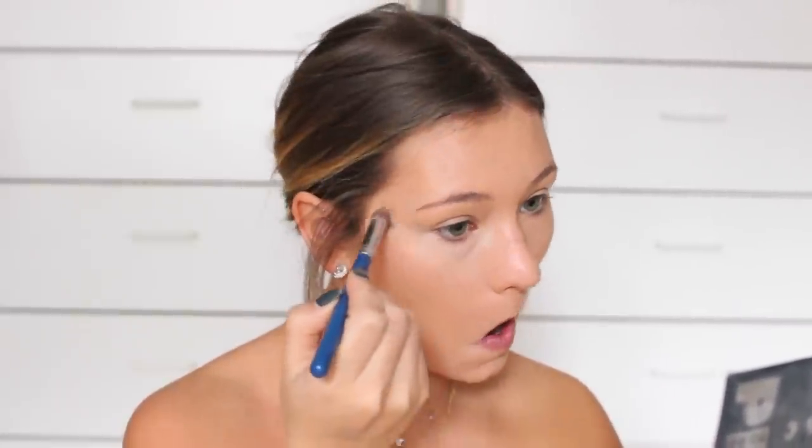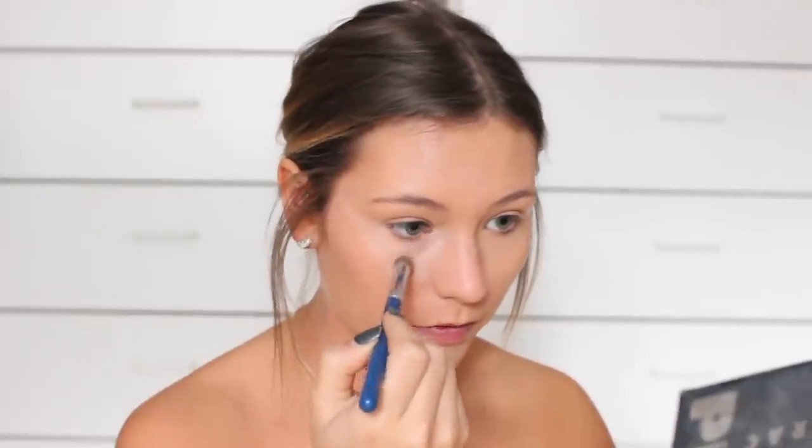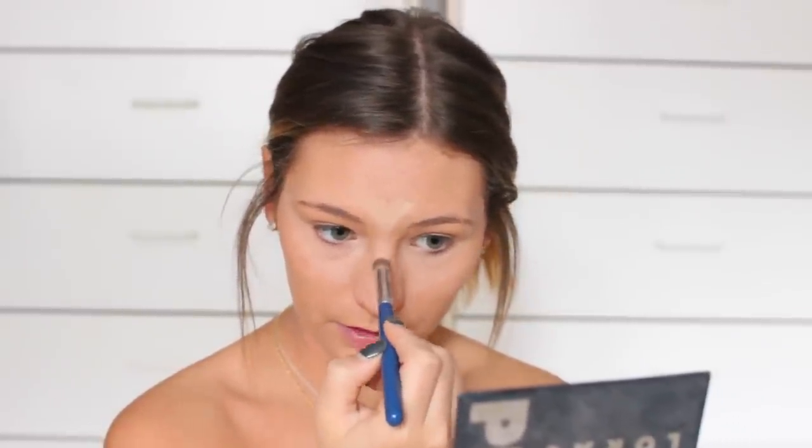Then I'll go in with a little concealer if I need it or if I want to look a little bit more awake, but I honestly don't go too light or put too much of it on for the daytime because I think it looks less natural when you put a lot of concealer on. So I'll just add that to my under eyes and then anywhere else where I'd want a little bit of brightening, like my forehead, down my nose, and on my chin.